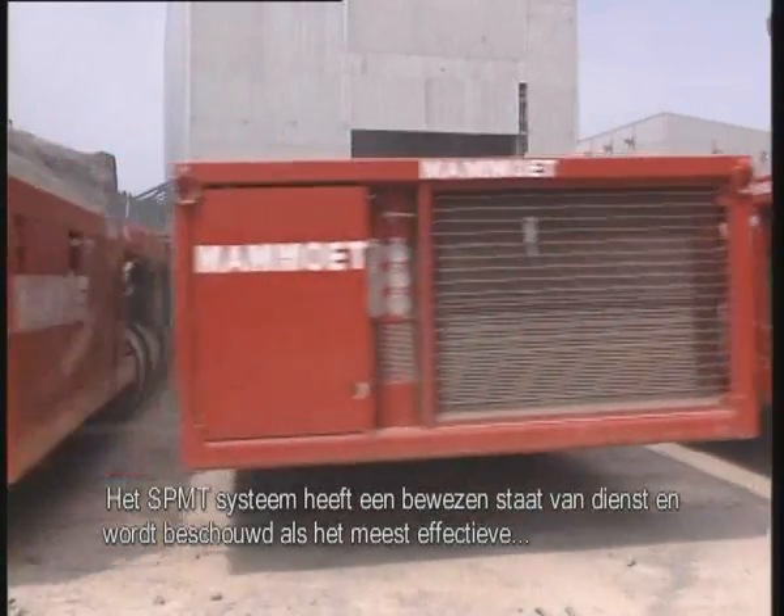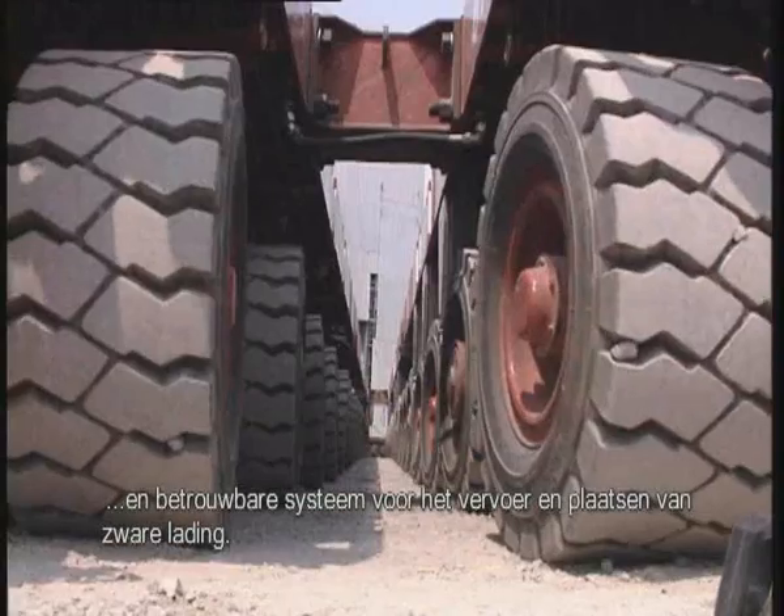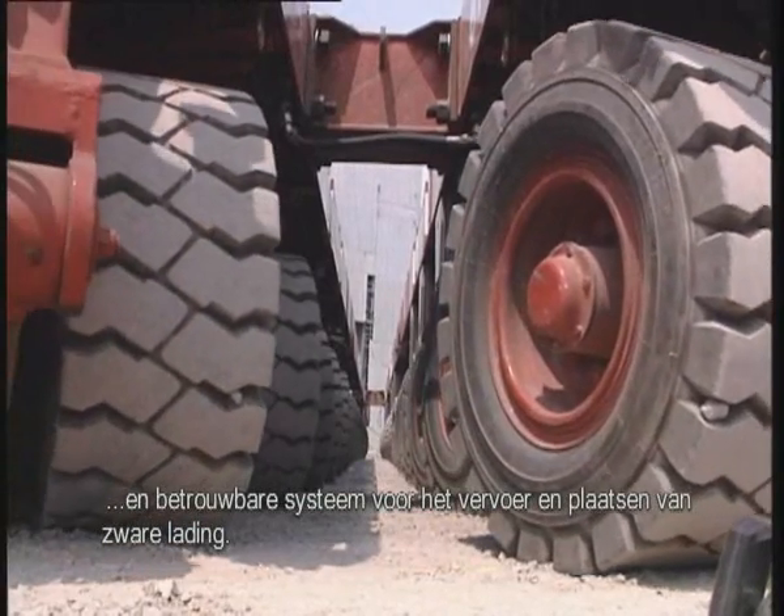The system has a proven record of performance and is recognized as a secure and effective way of moving and positioning heavy loads.